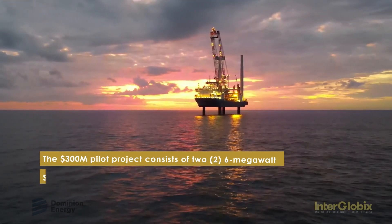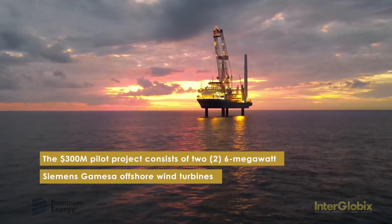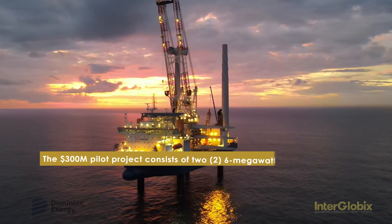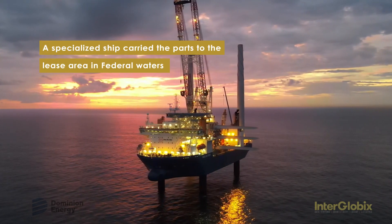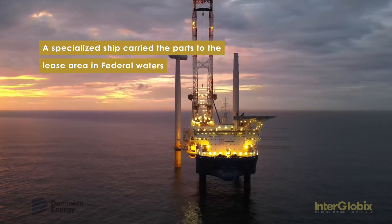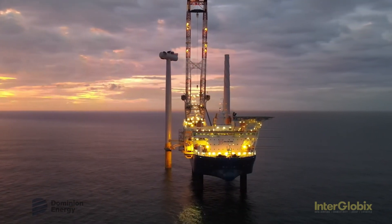The two six megawatt turbines of the Coastal Virginia offshore wind pilot project were installed 27 miles off the Virginia Beach coast over the course of four weeks this summer, becoming the first turbines constructed in U.S. federal waters.